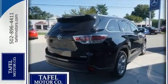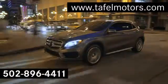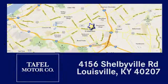Climb behind the wheel of this Highlander before it's gone. Visit us online at TafelMotors.com, call or stop in at 4156 Shelbyville Road in Louisville. A memorable experience awaits.